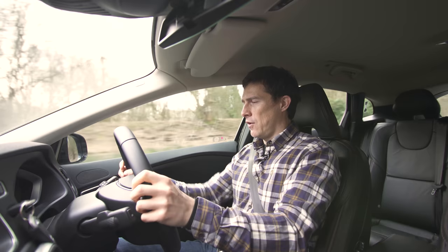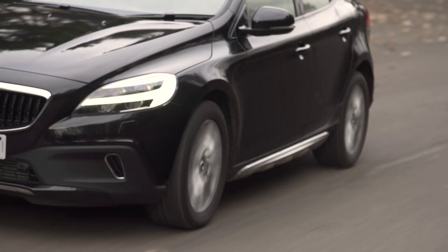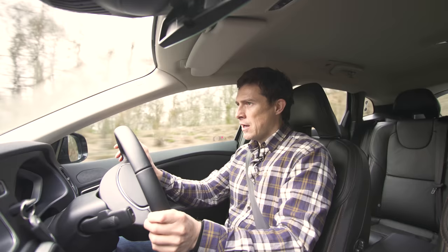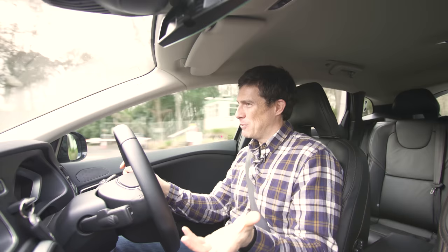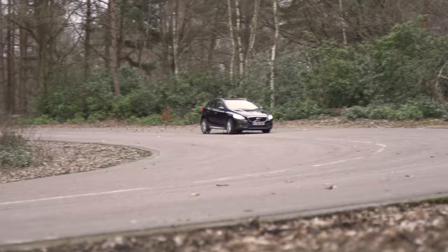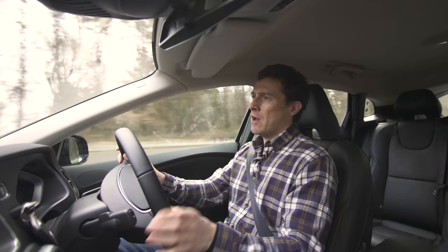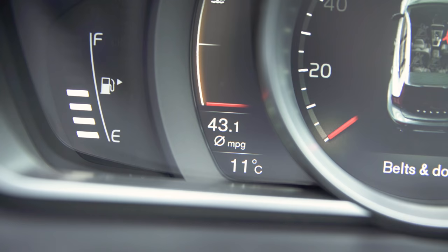Jumping from the Mini into the Volvo, you instantly realise this car is not sporty in any way, shape or form — it's not set up to do that. It is more comfortable though, more relaxing over bumps, and slightly quieter with less wind whistle and tyre roar. But it's not as much fun to drive and it doesn't have quite the character of the Mini. The D4 engine is really strong and gives good performance, but it does make a bit of noise. The Volvo averaged a decent 43 miles per gallon.